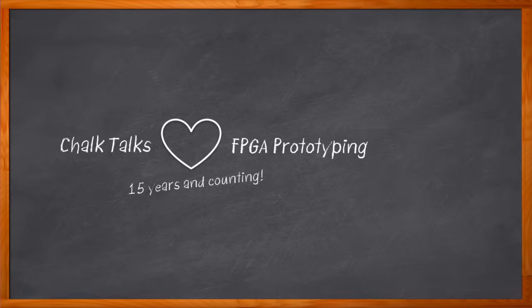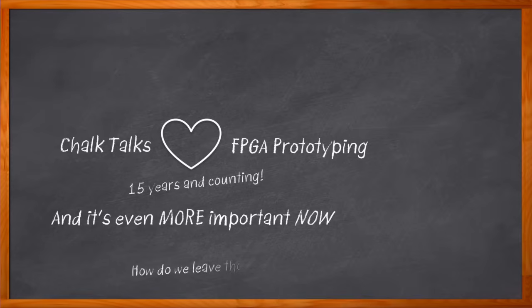FPGA-based prototyping is more important now than way back in 2010. But funny enough, the challenges are still kind of the same. ASIC and FPGA architecture doesn't match, manual processes can get messy, there are debug challenges and a whole lot more. But with Siemens' robust emulation solutions, those challenges may be a thing of the past.